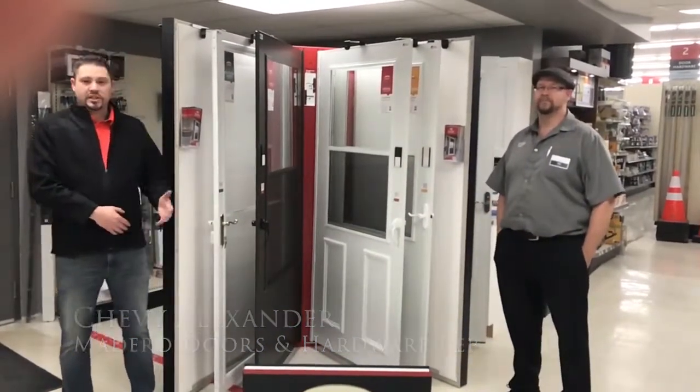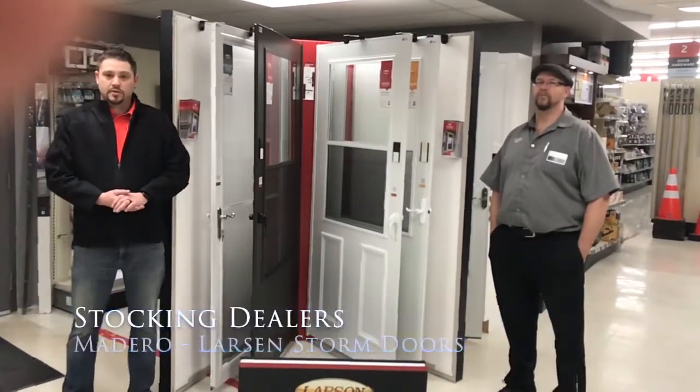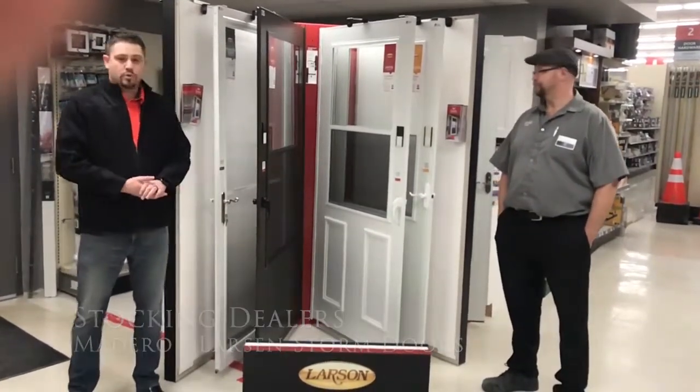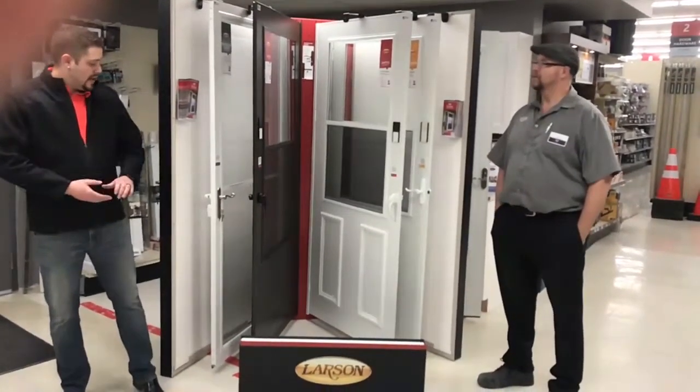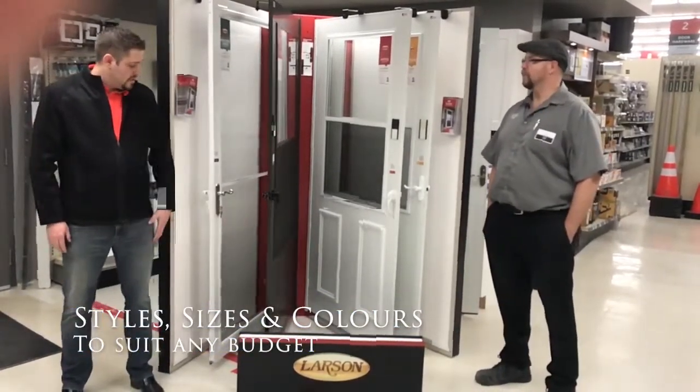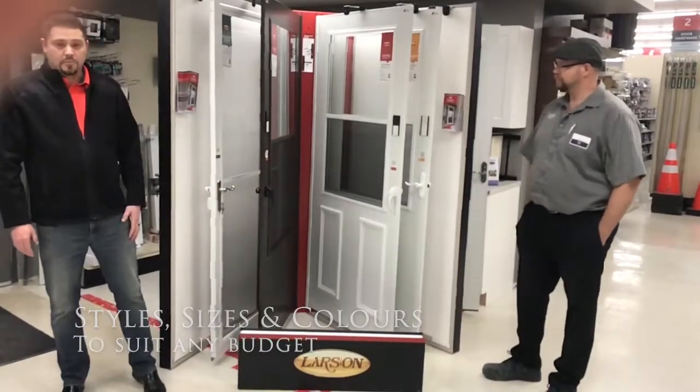Hey everybody, like Jason mentioned, my name is Chevy Alexander from Madero Doors and Hardware. I'm excited to announce that both Dauphin and the St. Rose Co-op Center are now stocking dealers of Larson Storm doors. Beside me here is their brand spanking new Larson storm door display that showcases a number of different styles, sizes, and colors of Larson storm doors — realistically to fit anybody's budget.